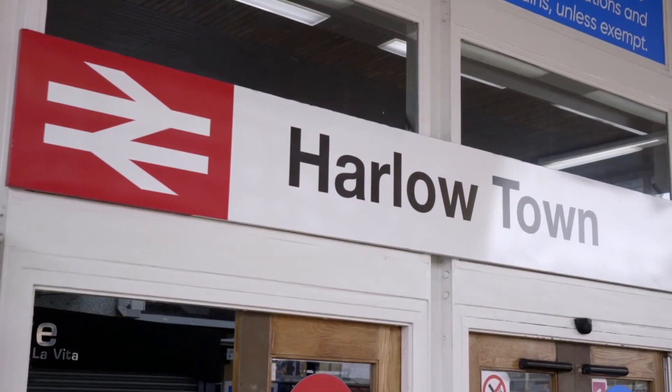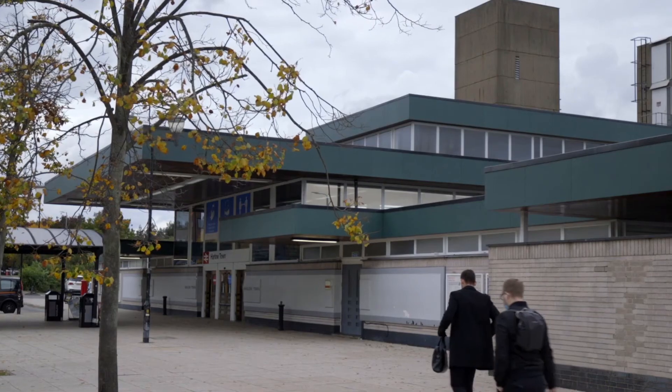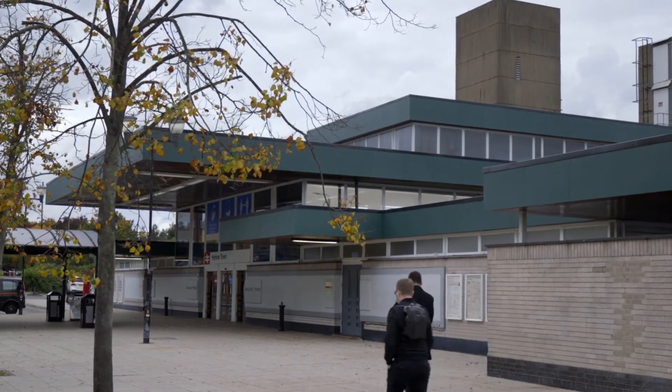The Edinburgh Way development has exceptional transport links. We're very conveniently located next to Harlow Town train station, about a three minute walk away, with a direct line straight into London Liverpool Street. We also have the M11 motorway within a five minute drive, which will either take you up north to Cambridge or down into London.